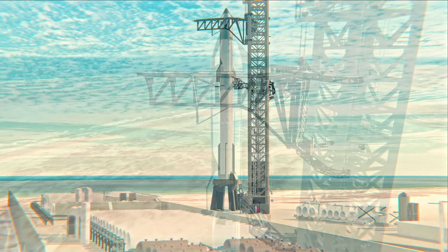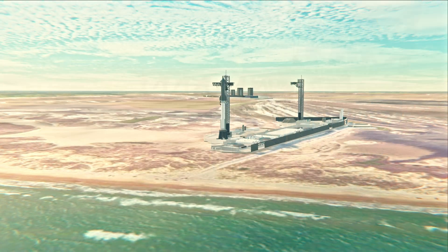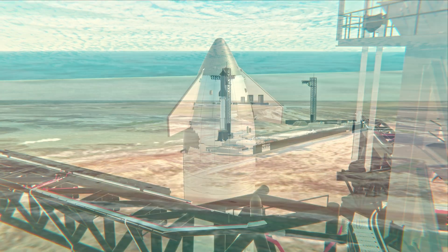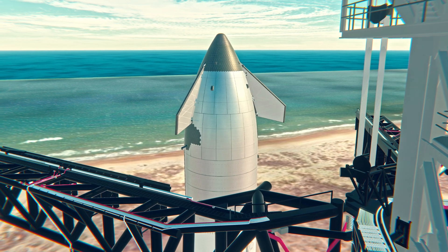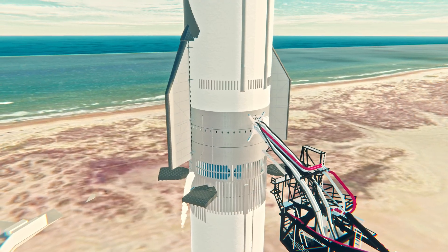The flight control team is on console, getting Starship and Super Heavy ready before liftoff. As you can tell when we look at the vehicle, prop load is underway and things are looking good. We did shift our T-zero a little bit — we're tracking to 6:23 PM Central Time, just a couple minutes into our window.